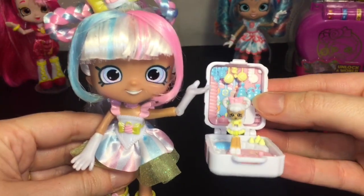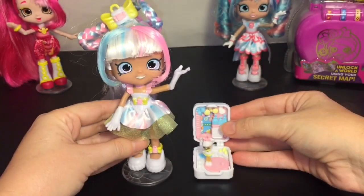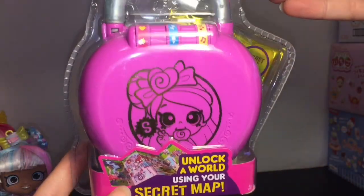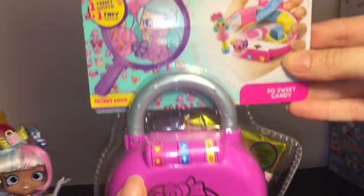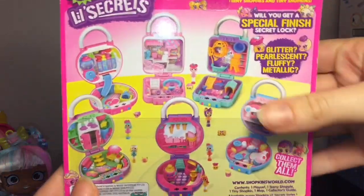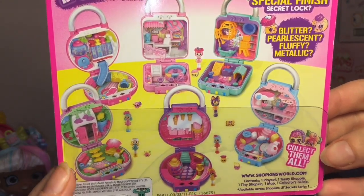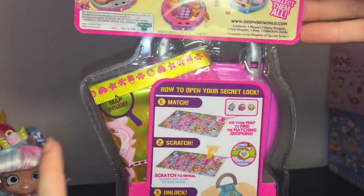Together they are just adorable and perfectly matched. Now I have the Little Secrets So Sweet Candy Shop — look at how cute she looks! You also get a teeny Shopkins inside. Here's a look at the six others to collect — they're also amazing and adorable.